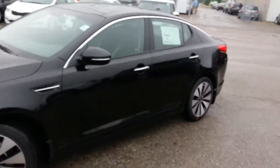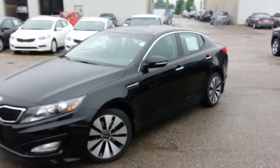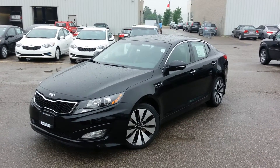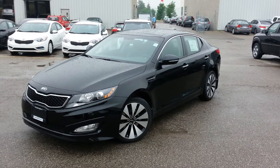I'd love to see you come by and take a look at this car. Again, it's Cameron at Georgetown Kia — give me a call at 905-877-7818. Thanks very much and we'll talk to you then, bye for now.